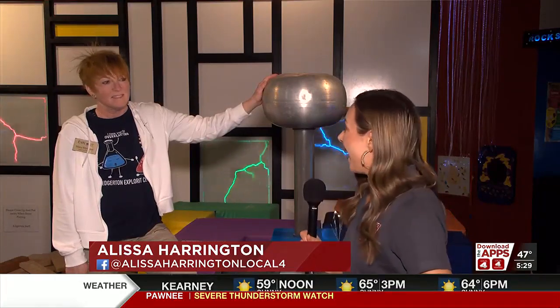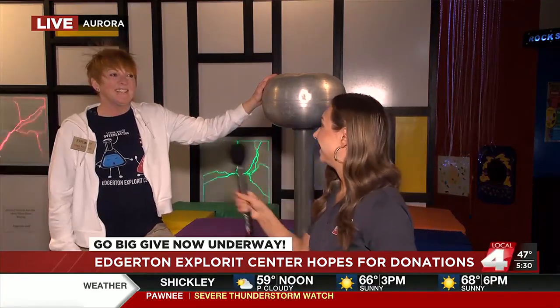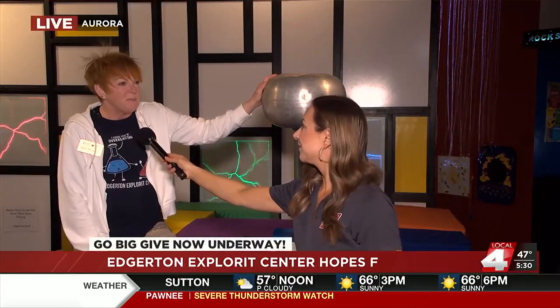That's right, Ian — lots of non-profits to donate to today, and one of them is the Edgerton Explore Center. We've got Executive Director Mary here. What is this contraption? Viewers can see that your hair is on edge right now. It's the Van de Graaff generator and it creates static electricity — like if you were walking across the carpet in the winter and you shock somebody when you touch them.